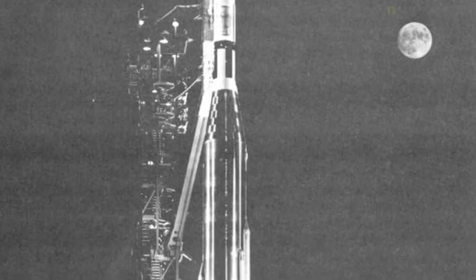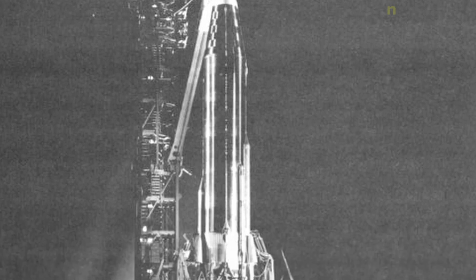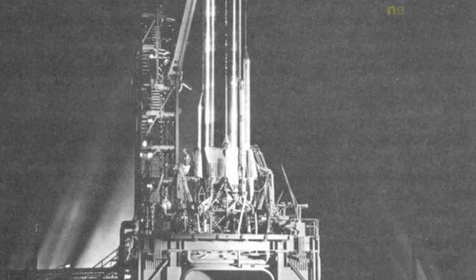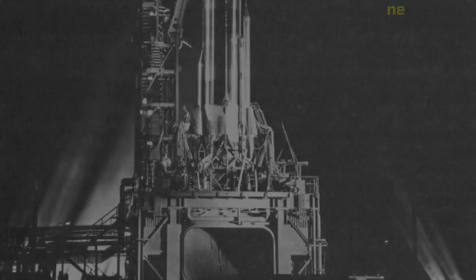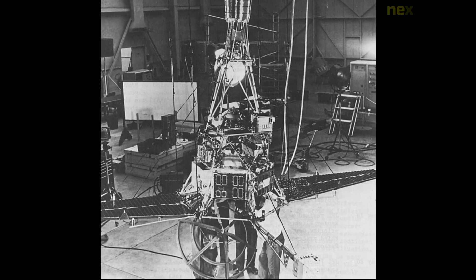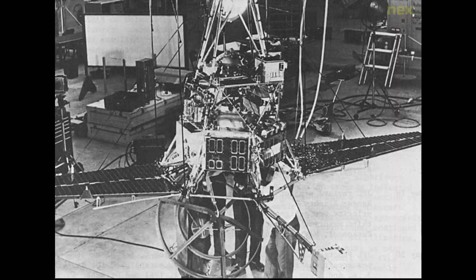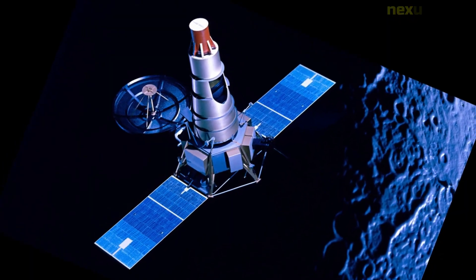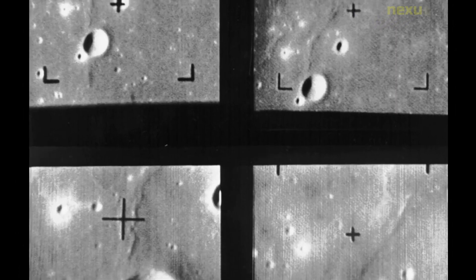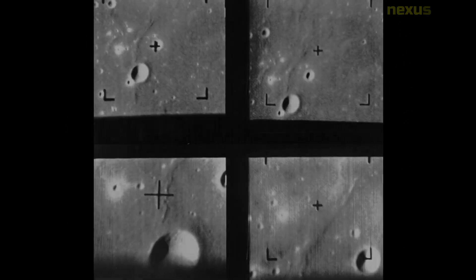Ranger 3 was a robotic spacecraft mission launched by NASA as part of the Ranger program, which aimed to explore the moon and send back high-resolution images of its surface. The mission was launched on January 26, 1962, and was the third in a series of Ranger missions. The spacecraft was designed to impact the moon and transmit images back to earth before crashing into it, equipped with six TV cameras including two wide-angle and four narrow-angle cameras.